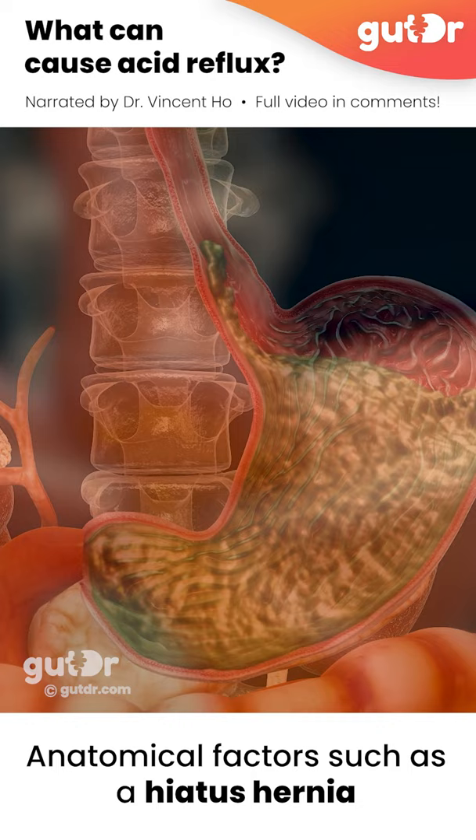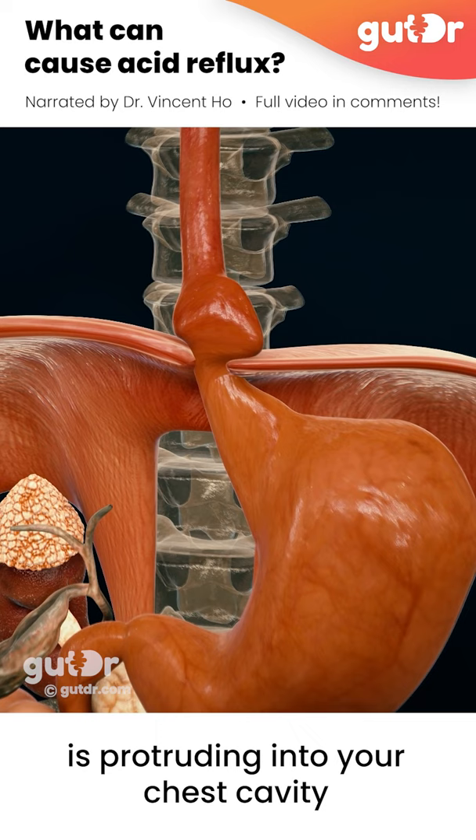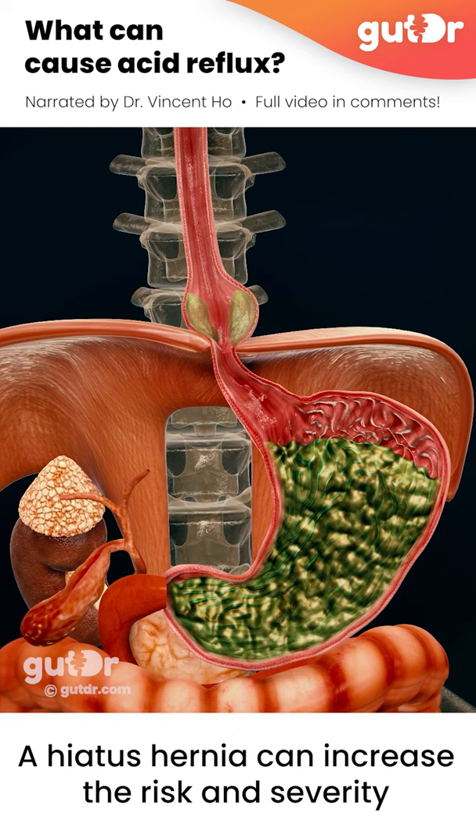Anatomical factors such as a hiatus hernia play a role in contributing to reflux. If you have a hiatus hernia, a portion of your stomach is protruding into your chest cavity through the opening in your diaphragm. A hiatus hernia can increase the risk and severity of gastroesophageal reflux disease.